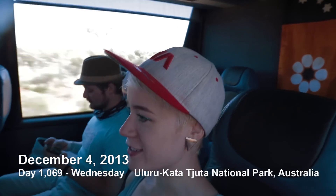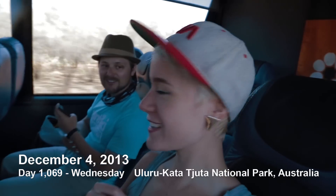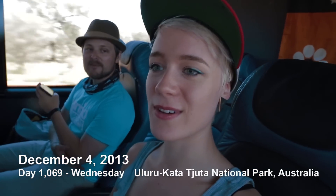Good morning! We are on our way to Kata Tjuta. We're going to do a gorge walk. I didn't get to go on the walk yesterday, so I'm really excited to go out and see the sights. I'm a little worried about getting sunburned and stuff. It's gonna rock!